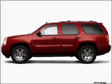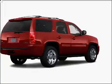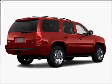Whether you are hauling the family through the urban jungle or heading out to the trails, this spacious 2009 GMC Yukon will get you there.